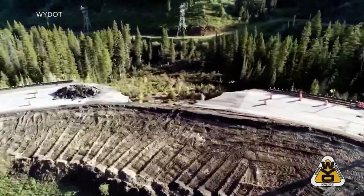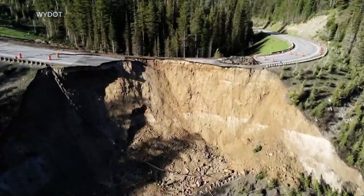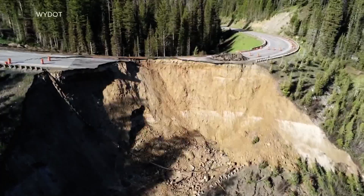It's just incredible to see that video. You might be wondering, what exactly is a landslide and what causes them to happen?